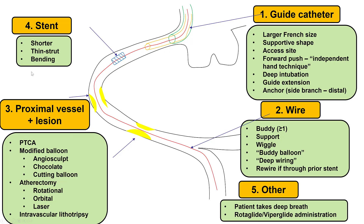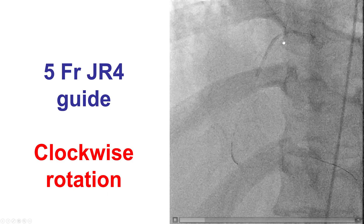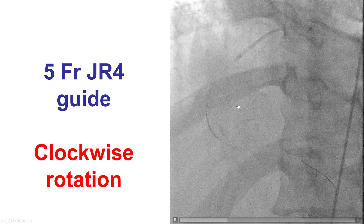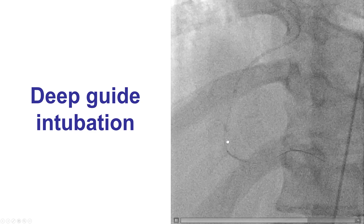These are the options for improving delivery. The first is to improve support of the guide catheter, one way being deep intubation of the catheter. The other is by using a guide extension; however, that's not feasible with the five French guide, or using various anchoring techniques. So having the guide turned clockwise, it was a little challenging, but eventually it did go further down, and then we were able to deliver the stent across the target lesion.